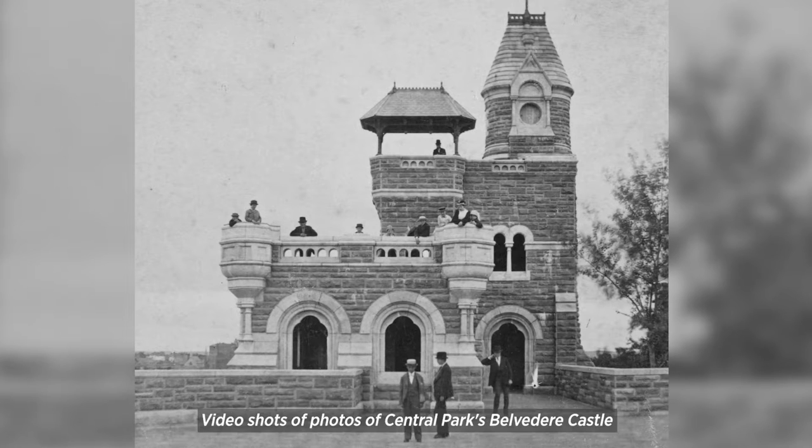Then and Now: Belvedere Castle. Video shots of photos of Central Park's Belvedere Castle in the 1800s, early 1900s, and then the 1970s. The 1970s shot shows a graffiti-covered Belvedere Castle in ruins.